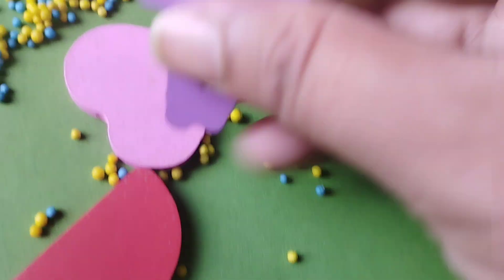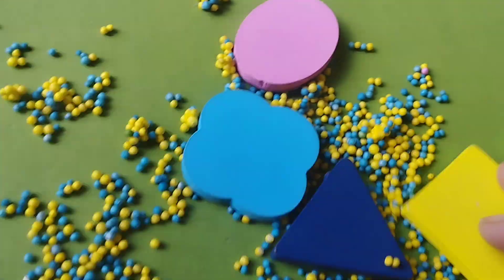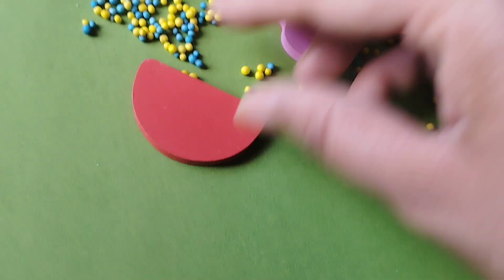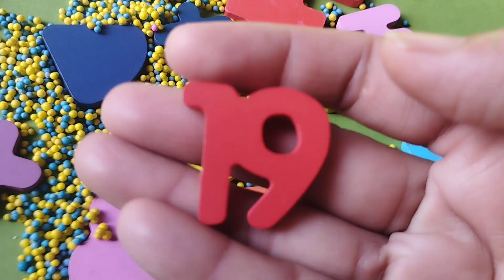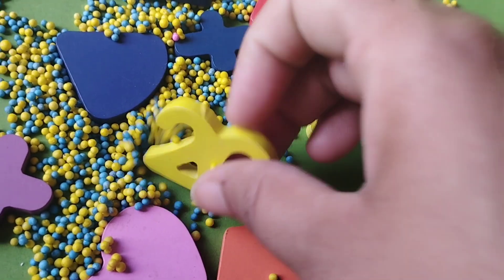Number 17. The next number is number 18. Where is number 18? This is number 19. And 20.